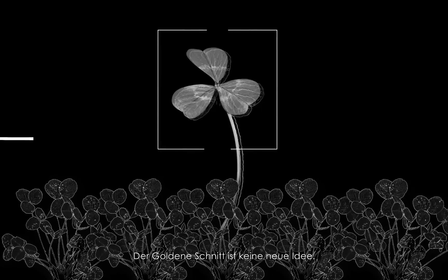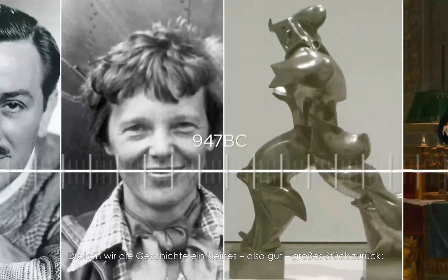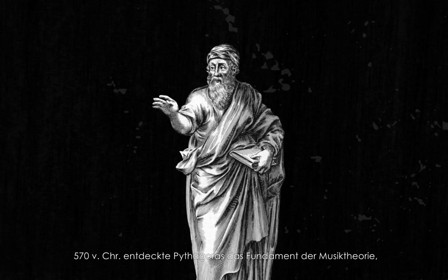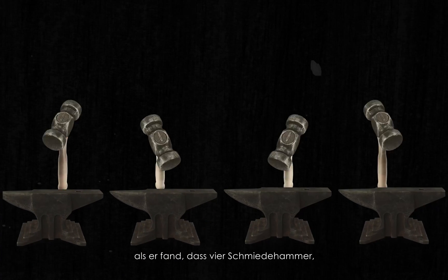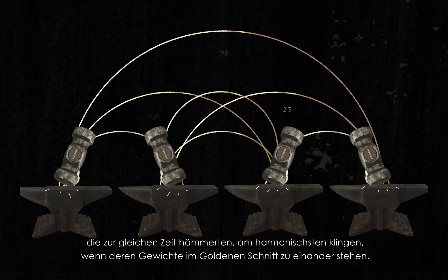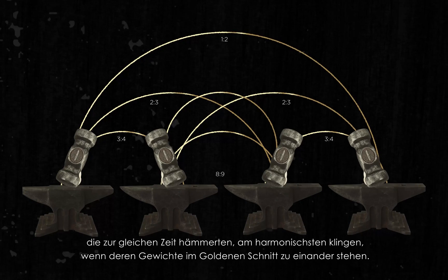The Golden Ratio is not a new idea. Just rewind history a bit — well, a lot. Jump back to 570 BC, where Pythagoras discovered the foundations of music harmony, where four blacksmith hammers fell at the same time, creating separate tones, and subsequently a perfect golden ratio.